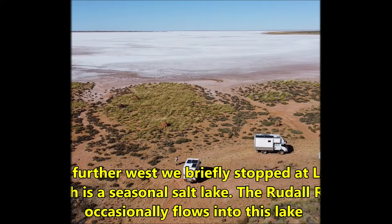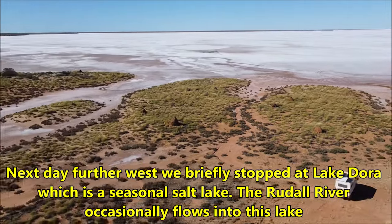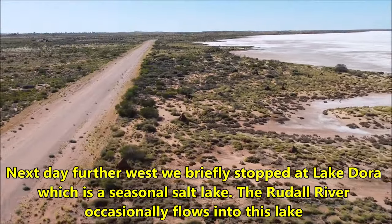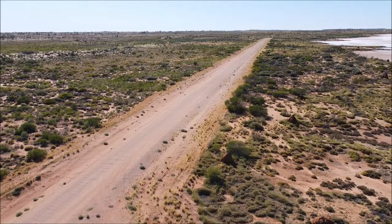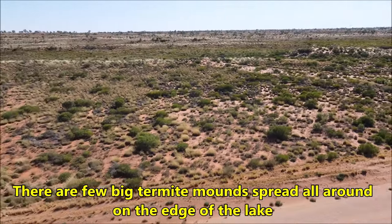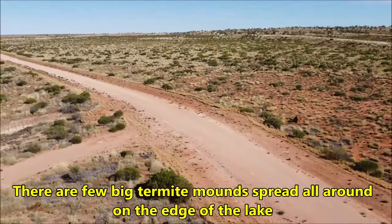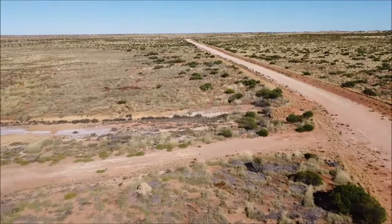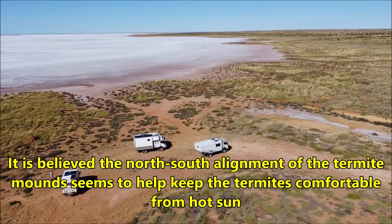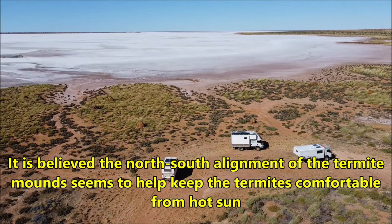The next day, further west, we briefly stopped at Lake Dora, which is a seasonal salt lake. The Rudal River occasionally flows into this lake. There are a few big termite mounds spread all around the edge of the lake. It is believed that the north-south alignment of the termite mounds helps keep the termites comfortable from the hot sun.